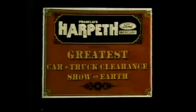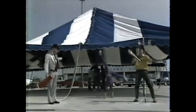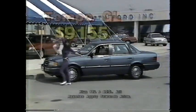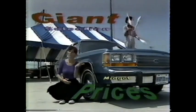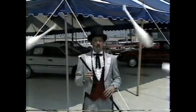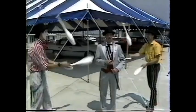Ladies and gentlemen, Park This Board Mercury presents the greatest car and truck clearance show on earth. The bearded lady demonstrates Tempo GLs for $9,155. Zigzag the clown in a Ranger GT for $9,955. Witness giant selection with midget prices on all remaining '88s. Don't miss the greatest car and truck clearance show in Middle Tennessee — going on now at Franklin's Harpeth Ford Mercury.